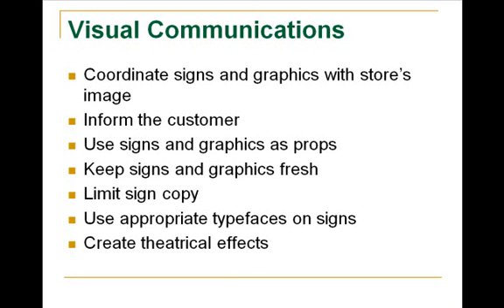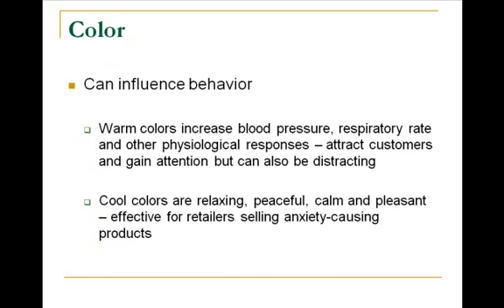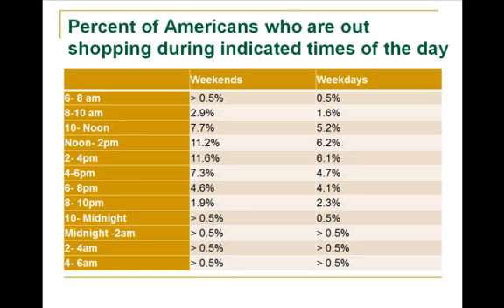Try to create theatrical effects with your displays. Use your signage, color, and merchandise together to make something that grabs attention and makes it fun. Lighting is an important element in a store — it can make a mood or break a mood. If it's too bright, people can feel put off; if it's too dark, it's hard for them to connect with your merchandise, so it's important that you find that happy medium. Same thing with color — it really depends on the feel you're trying to create. Sound and scent the same.